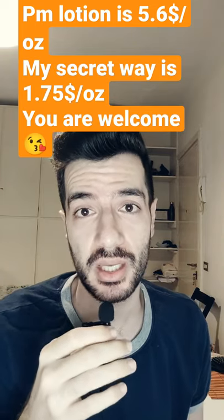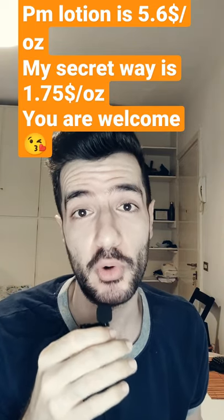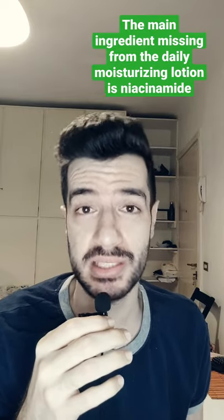But I found a way to get almost five times more the amount of the same product, but with the same price.